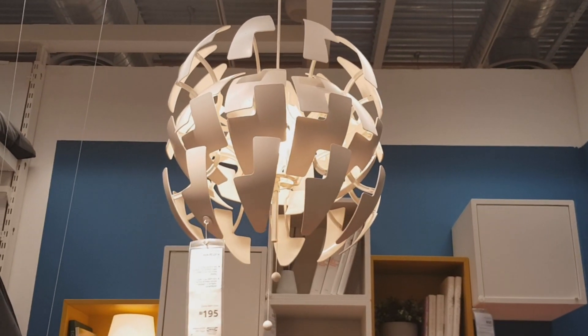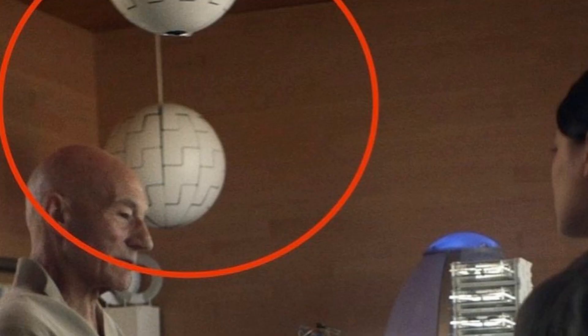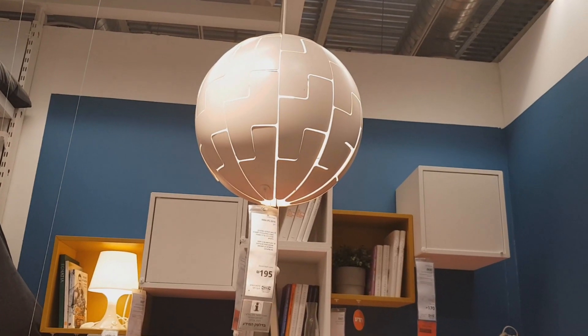Apparently the same kind of lamp was used in Star Trek: Picard. In one of the episodes toward the end of season 1, we see the exact same kind of lamps in Dr. Soong's lab, and so that's kind of funny — that's why I had to film this lamp.